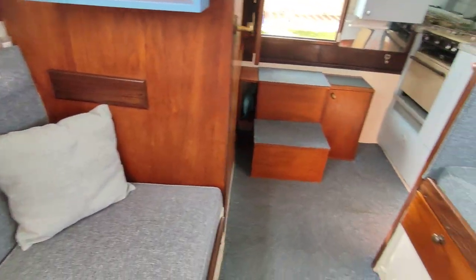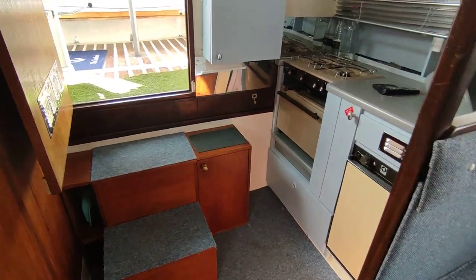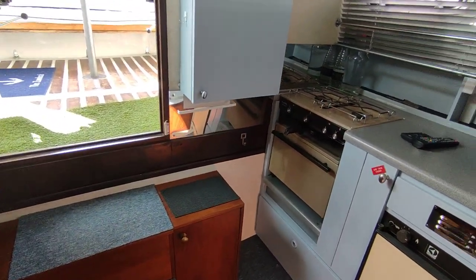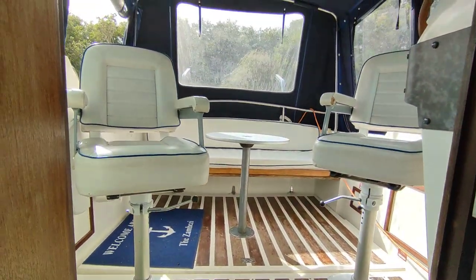If you'd like further information on this single diesel Fairline Mirage with bow thruster, shore power, and heating, please contact me, Steve Biggs, at boatshednorfolk.com. Thanks for watching.